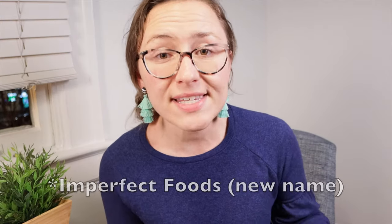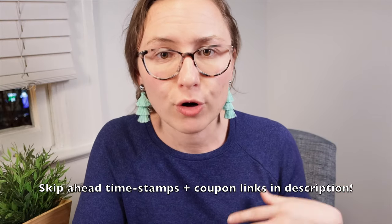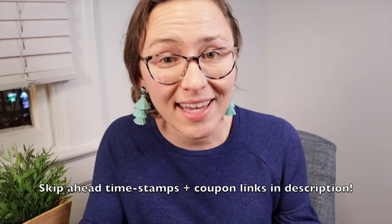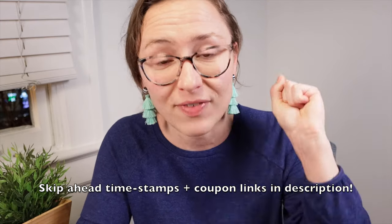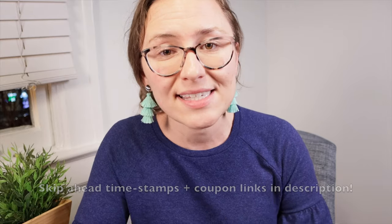Just a few quick housekeeping things: I do have a referral discount code for Imperfect Produce, and I'm also part of the Amazon Associates program. So if you sign up for Imperfect Produce, Amazon, or Amazon Prime, or buy anything from Amazon, check out my links in the description box. I'll also do my best to find an affiliate or referral program for Safeway and put it in the description box. It helps me out a lot when you use those links, and hopefully you can get some discounts as well.